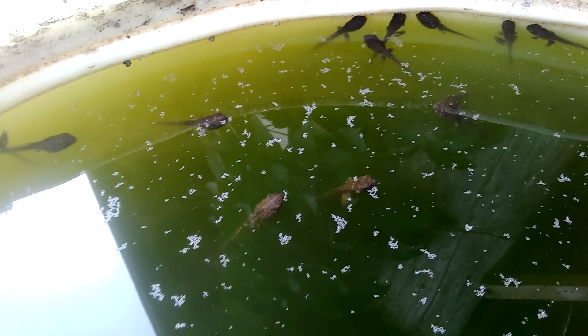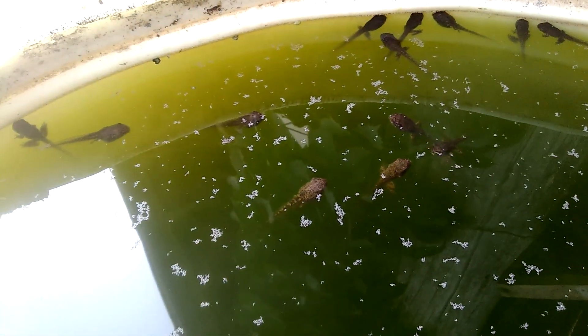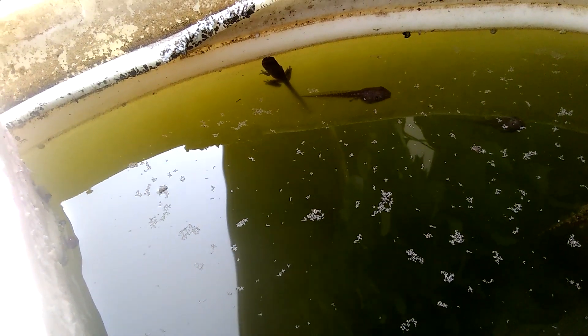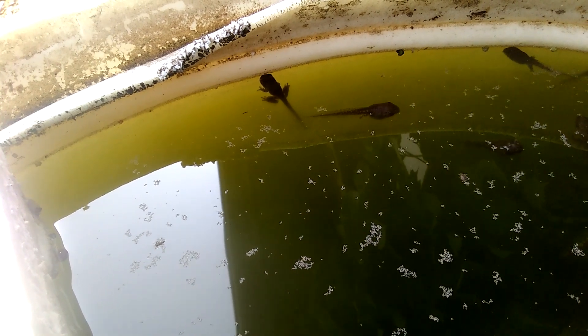A whole 55-gallon barrel with lots and lots of tadpoles being raised. There's a little one with back legs and front legs, sitting right under the edge in the shade.